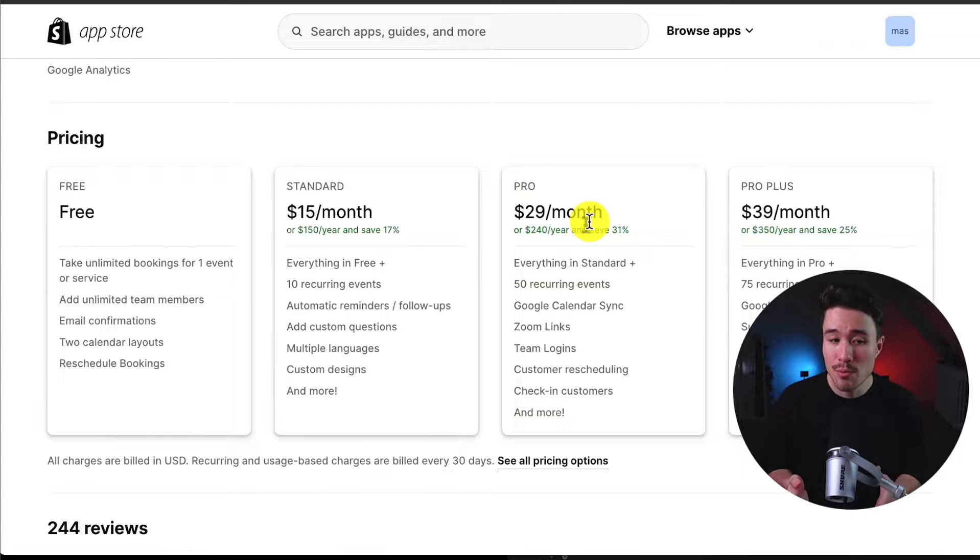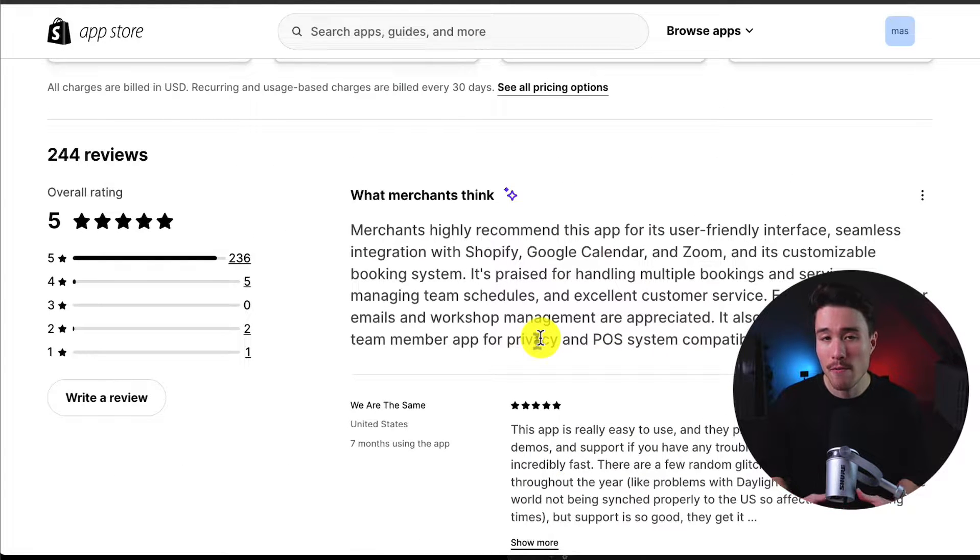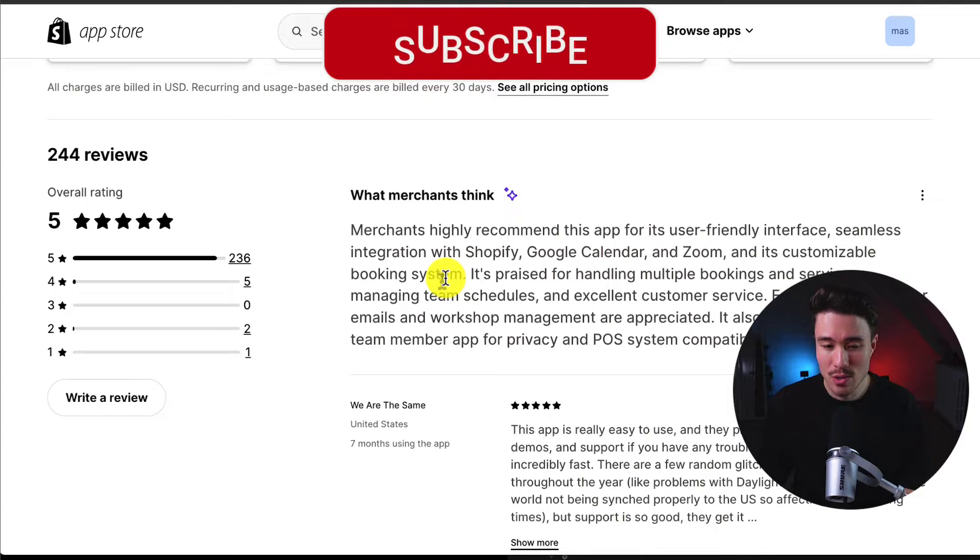In terms of pricing, there is a completely free plan where you can take unlimited bookings for one event or service. As you move up in price, you get more recurring events and more features such as Google Calendar Sync, team logins, and Zoom links. In terms of reviews, it's sitting at a perfect five stars with 200-plus five-star reviews. Merchants highly appreciate this app for its user-friendly interface and seamless integration with Shopify, Google Calendar, and Zoom.